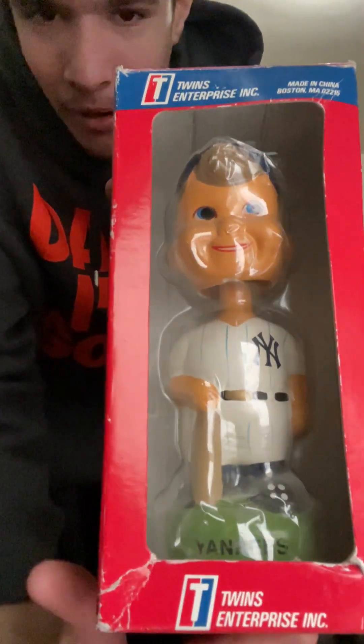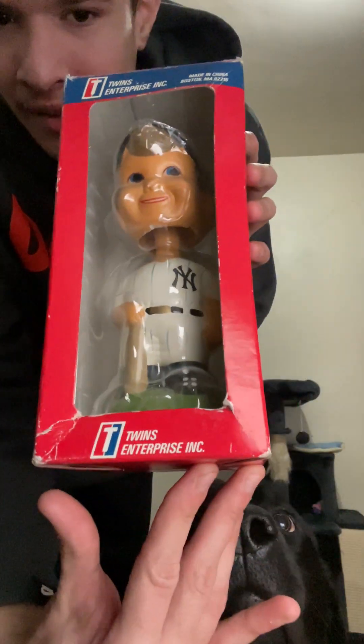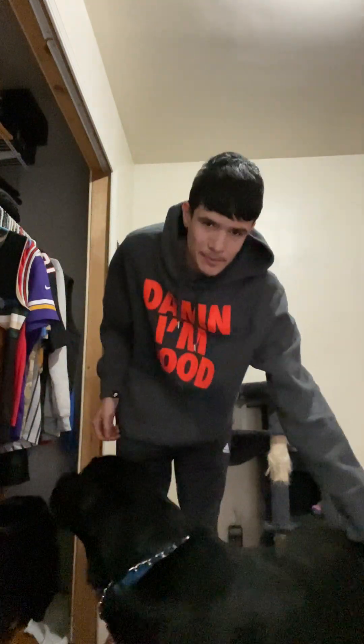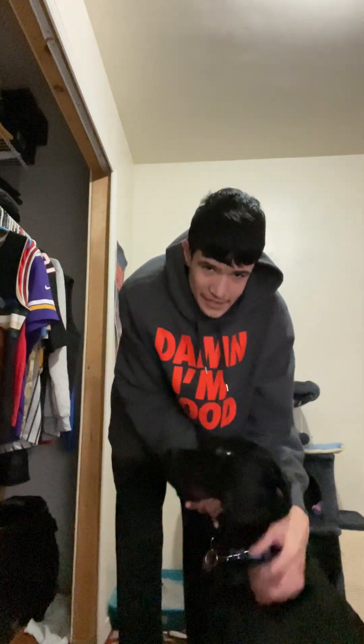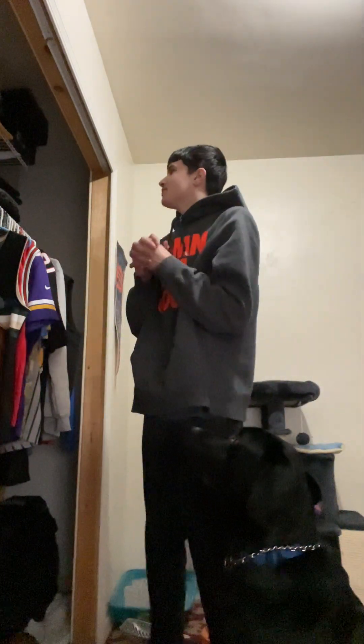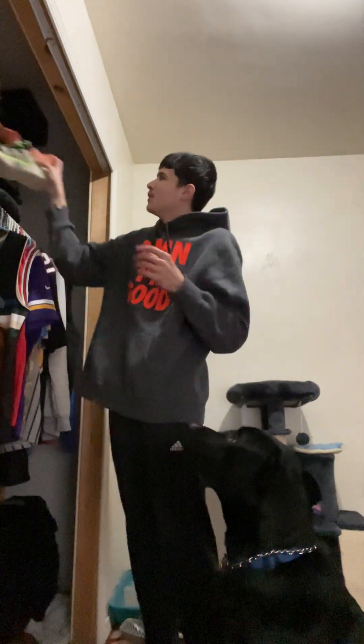I also got this — it's an old school fashion New York Yankees bobblehead, no specific player, with a dog right there. I got it for six dollars and it goes for about fifty dollars. I'm not gonna sell it though because I like it — look at this little guy.